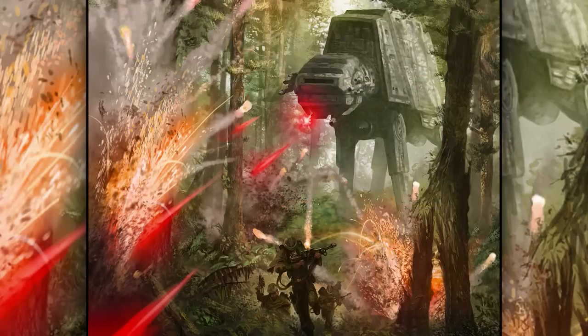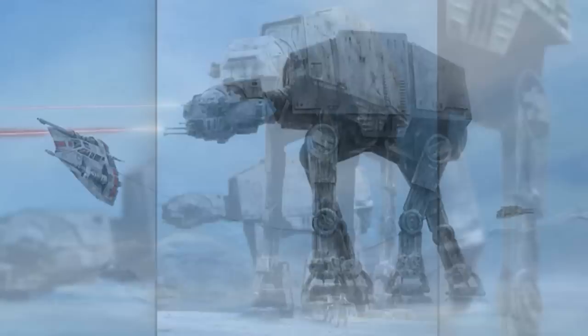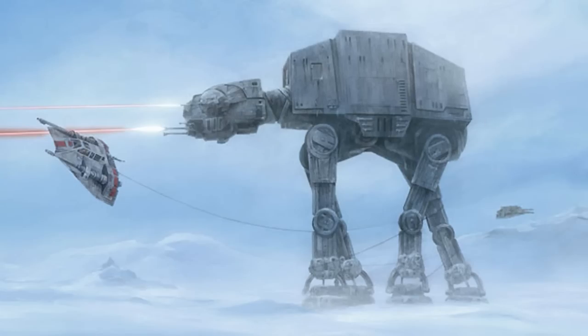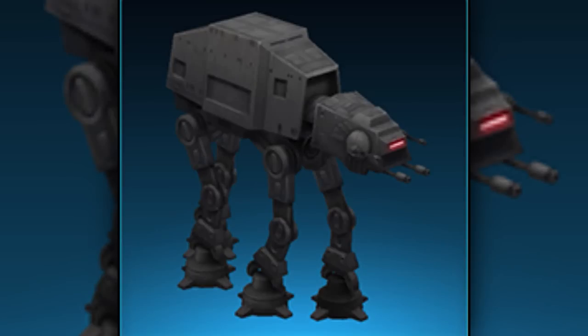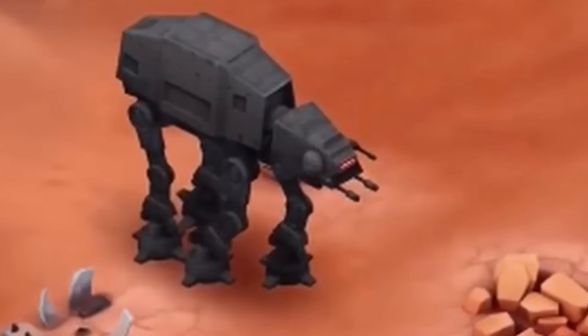Despite this, they did have weak spots like the neck and underbelly. Their long legs also proved to be a weakness, being used to trip the entire walker. There was a variant called the elite AT-AT walker, which contained heavier armor and stronger blasters.